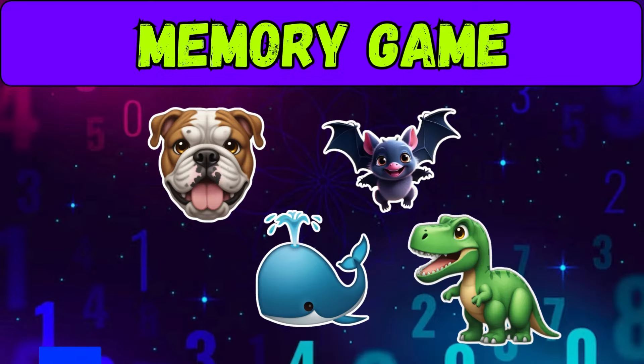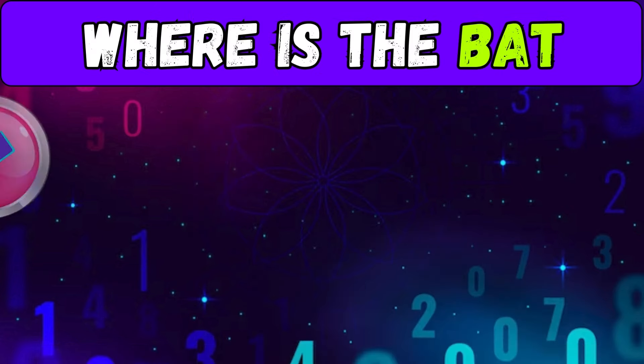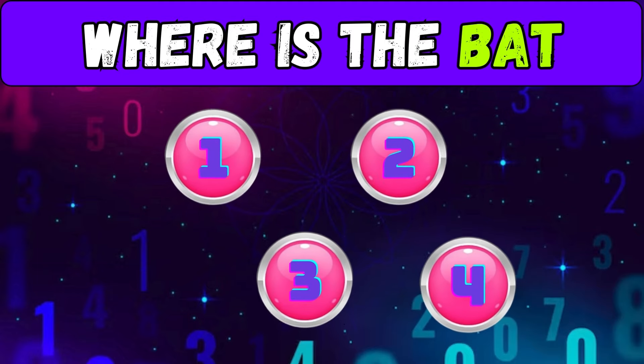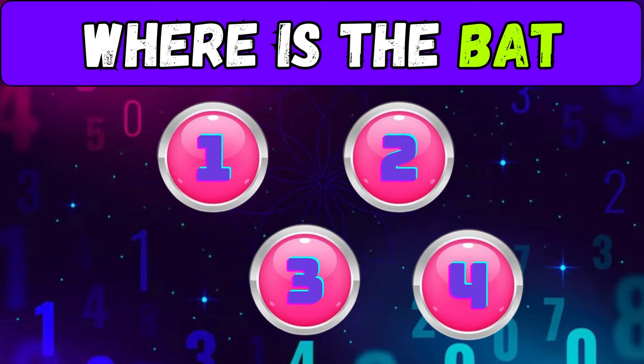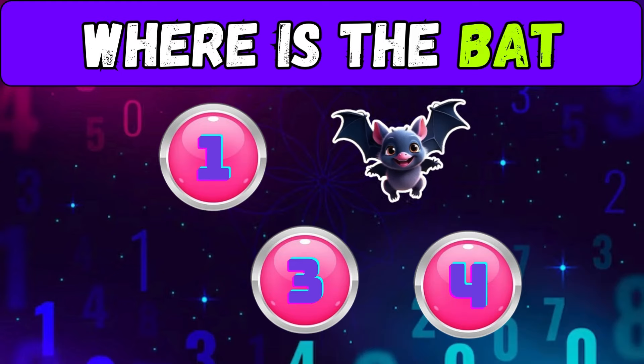Memory game — memorize the animals and their positions. Click on the button where the bat is: button one, two, three, or four? Here it is on button two. Which button did you click?